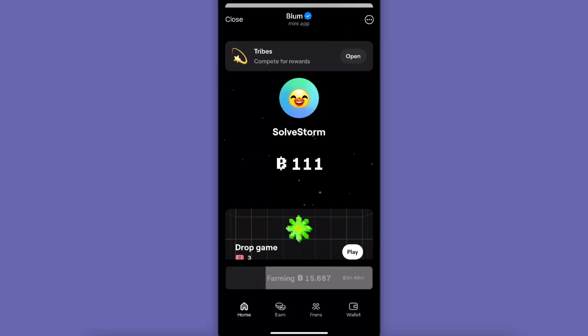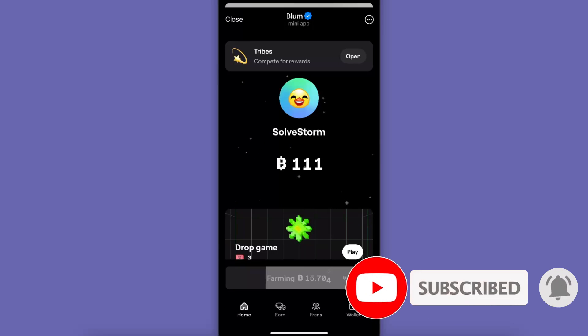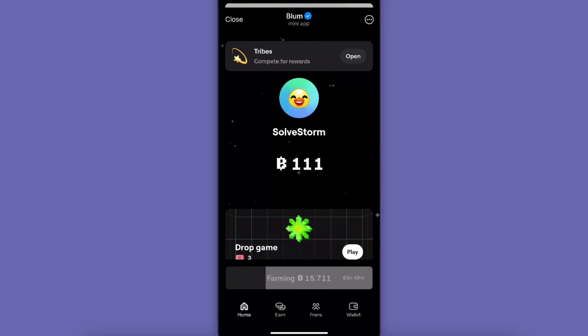Hello guys, in today's video we're going to go through Bloom's listing date and how you can connect your wallet and withdraw the funds. Make sure to subscribe to this channel before we dive in, and also leave a like on this video if you find this guide useful.